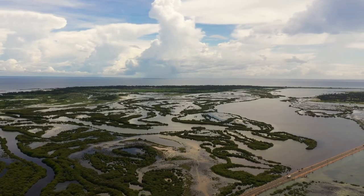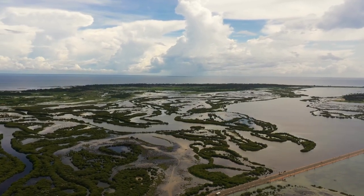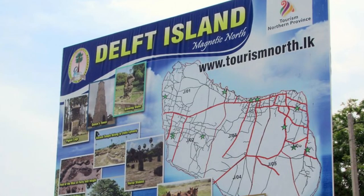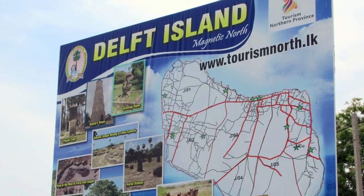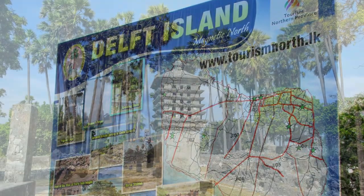Welcome to Crazy Land, where we explore the cultural, historical, and natural wonders of Sri Lanka. In today's episode, we're going to take you on a journey to Delft Island, one of the most unique and untouched destinations in Sri Lanka.